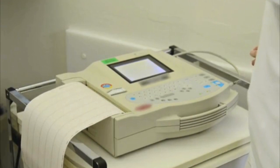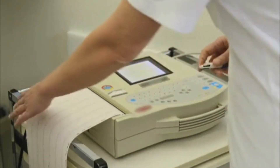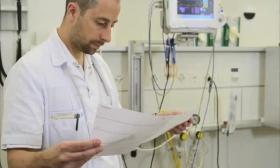Observe the patient on the monitor during the procedure. Apply pressure for at least 5 seconds, but not more than 10 seconds. Stop the ECG printout at the end of the procedure and carefully examine the electrocardiographic response to the carotid sinus massage.